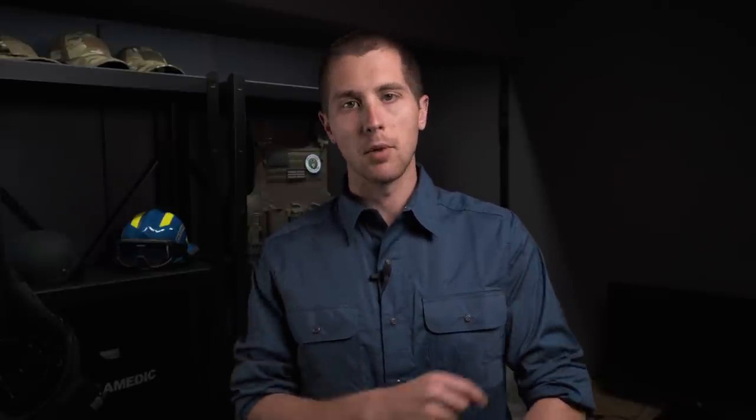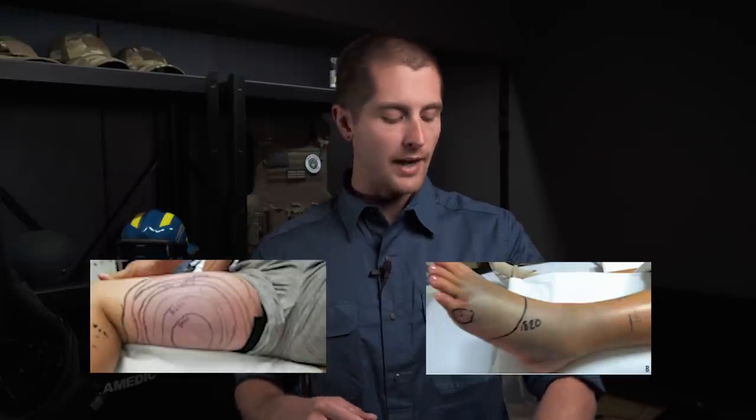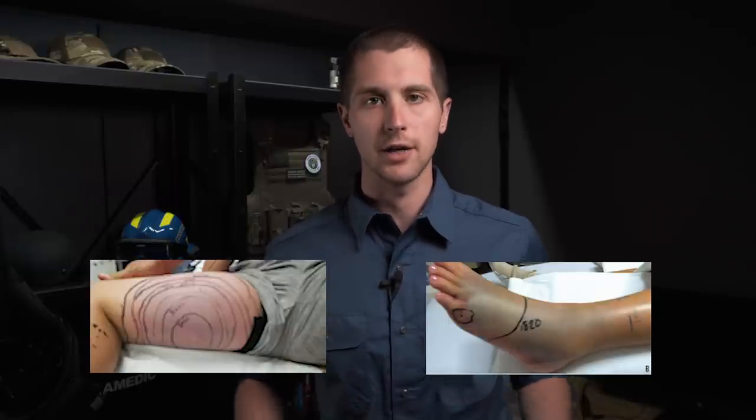As you are waiting for the helicopter or EMS units to arrive, you should take a Sharpie and mark the swelling around the wound. Put a timestamp on it right next to it, and then as time goes on, continue to mark it so that people can see the progression of that reaction.